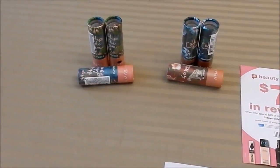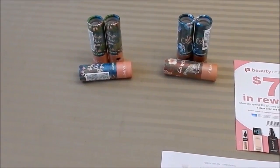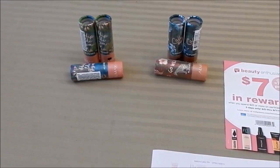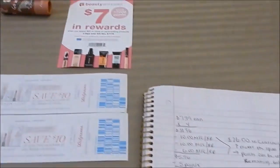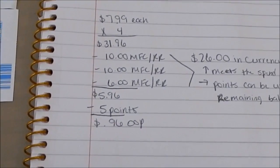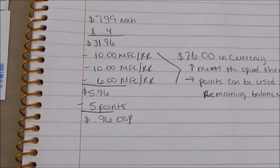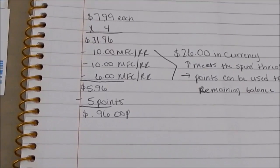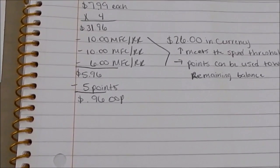Here's my Walgreens haul — I picked up six of those Almay lipsticks. They're on sale buy two get one free, so the free items ring up at zero automatically and you do not count them toward your threshold purchase. For four of them it came out to a total of $31.96. I used two of the $10 off any Revlon or Almay Cosmetic Catalinas and the $6 registered reward from this week's P&G deal, leaving my total at $5.96. I earned 5,000 points and paid $0.96 cash out of pocket.